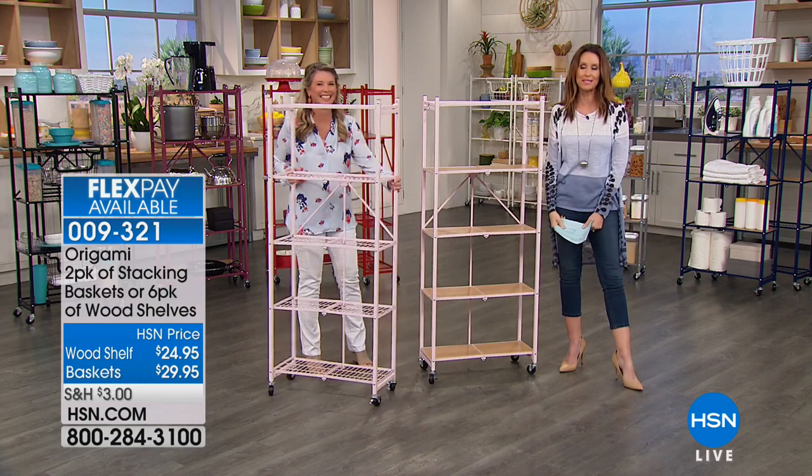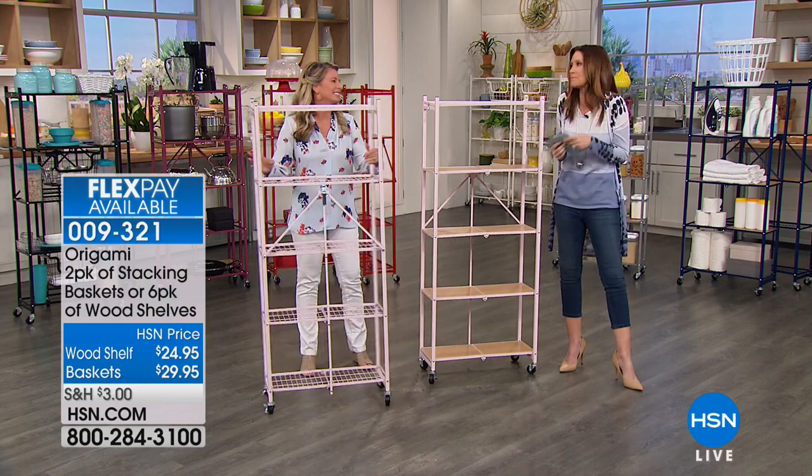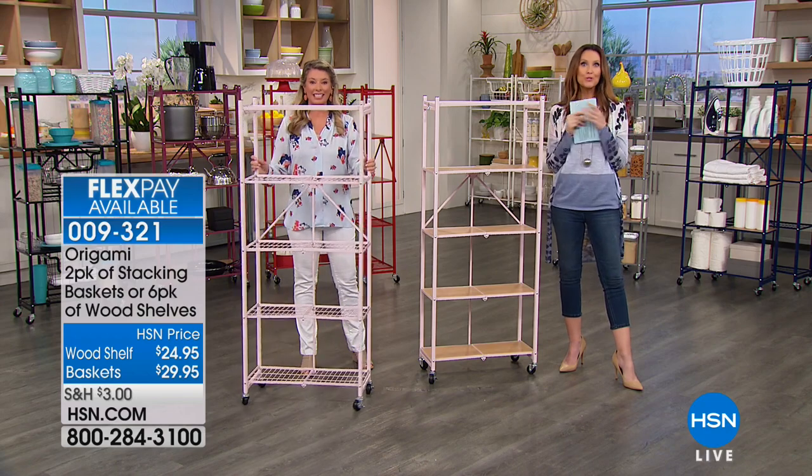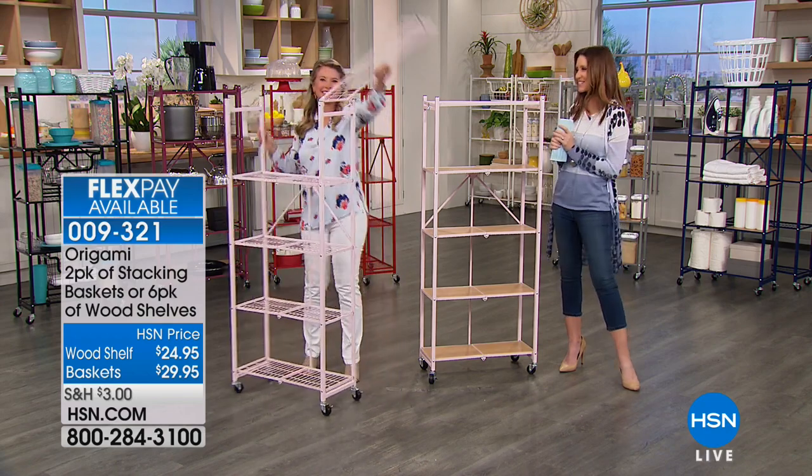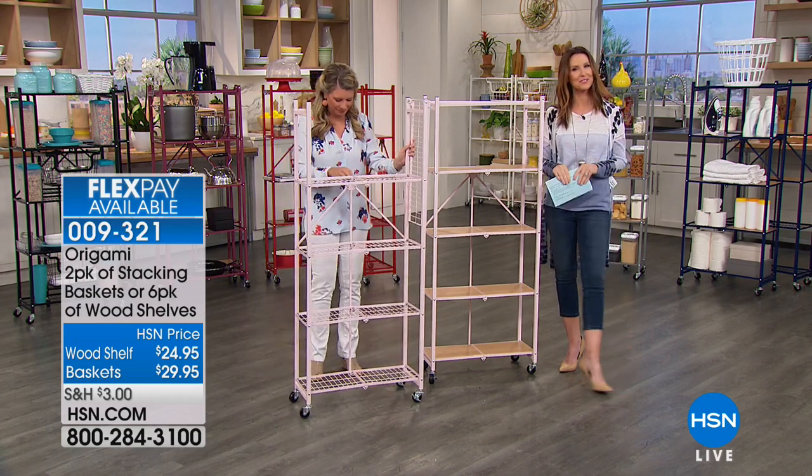We're so glad that you're shopping with us. I love pictures of people's homes — will you do a before and after of your home with your Origami? I would love it. Thanks so much, Tracy. We've got American Dreams for you coming up next.